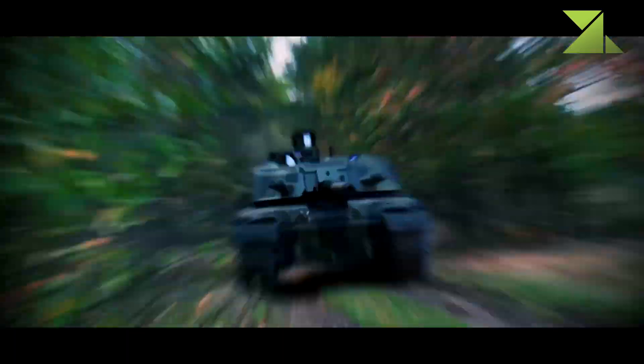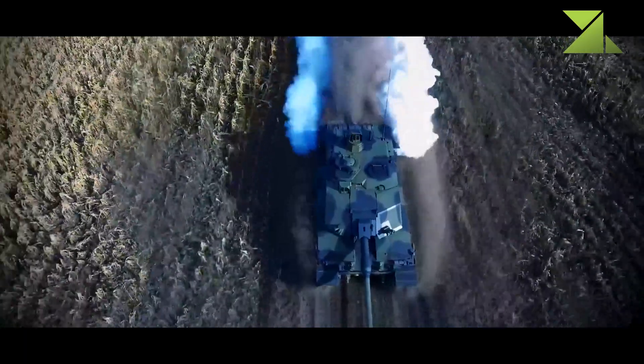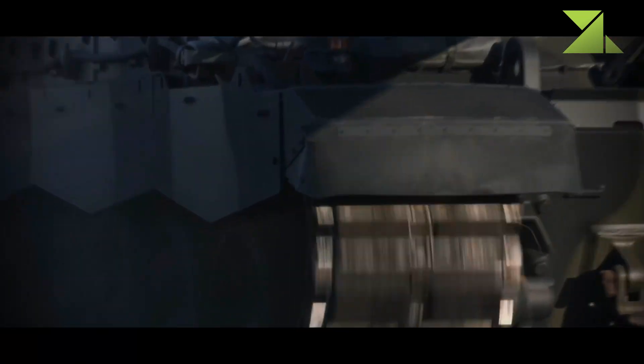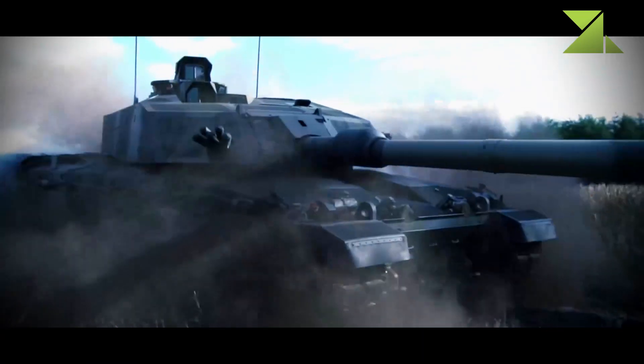The Challenger 3 uses an upgraded hull of the Challenger 2. The engine and suspension were also upgraded. The tank is fitted with a completely new high-tech turret and packs a new 120-millimeter gun.